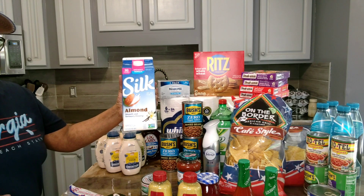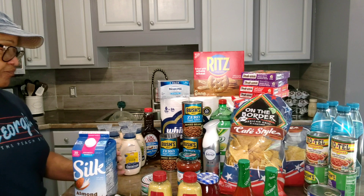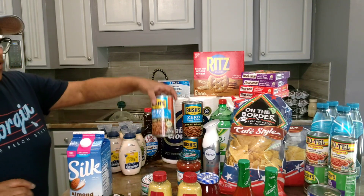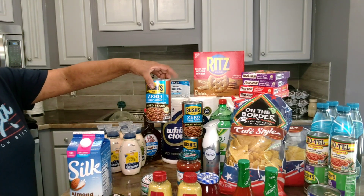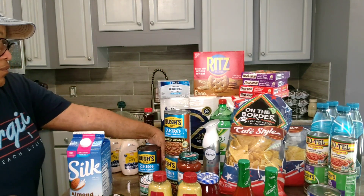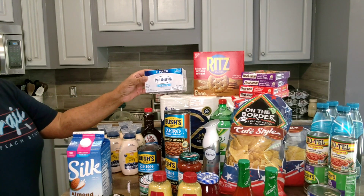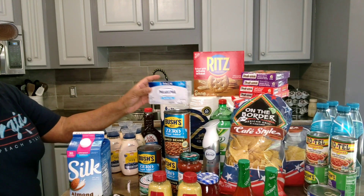One thing of Silk milk — they were on sale buy one get one free, I just picked up one. The Bush's zero sugar beans — I picked up three of those. I wanted to try these out since the holiday is coming up. I bought the double pack of Philadelphia cream cheese — these were on sale for four dollars and 37 cents.